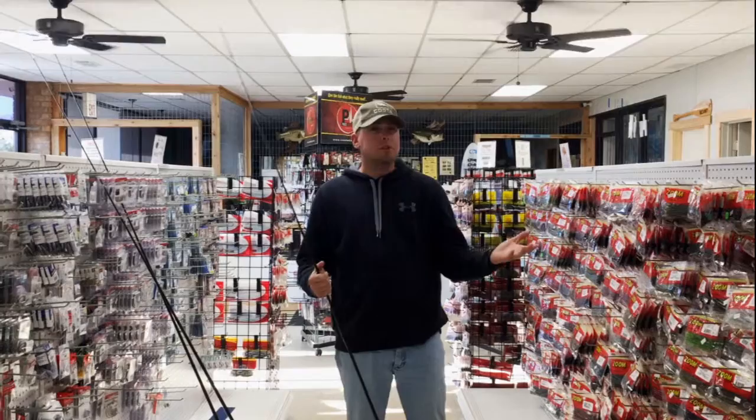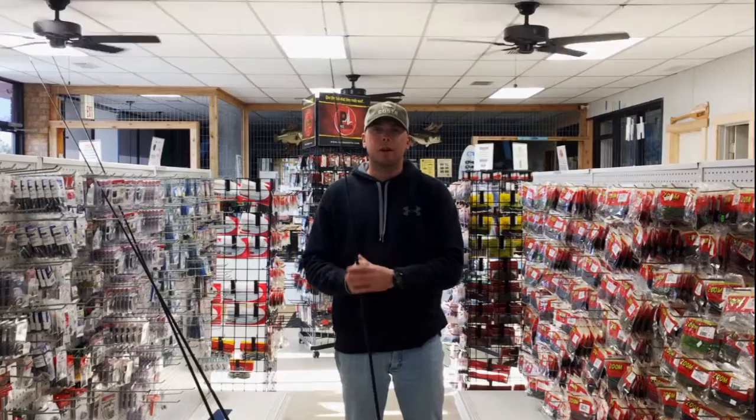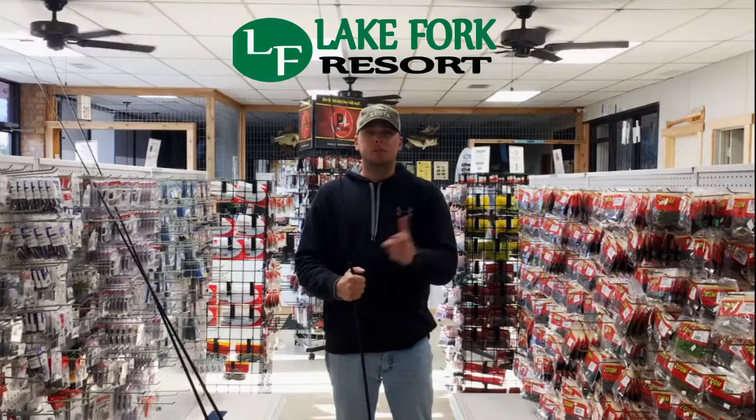February is looking like it's going to be a really good month. We've had some warming trends and we've got some more on the way. February looks like it could be one for the books here at Fork. Anyway, here's the fishing report for the first of February.